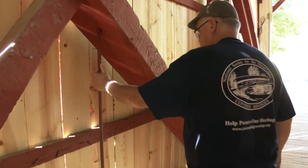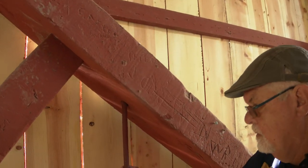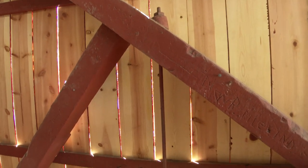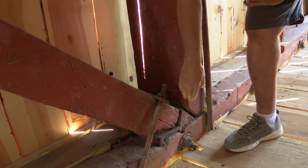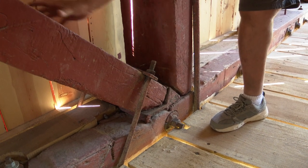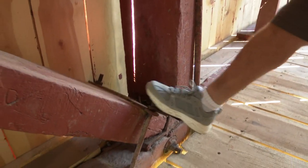These are tension rods that they adjust to control the tension of the support of the deck. These are called shoe joints here where the trusses come down. There's a metal plate here that the diagonals rest in, and then they're tied together with these rods.